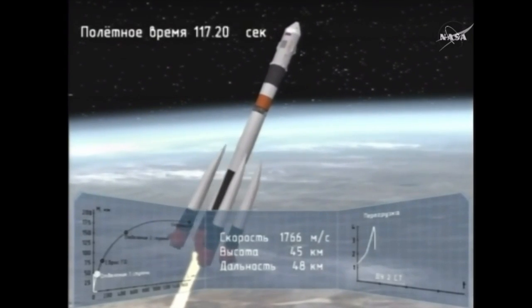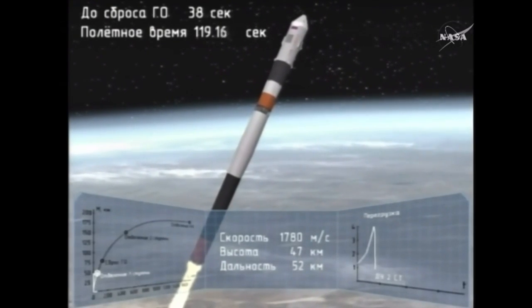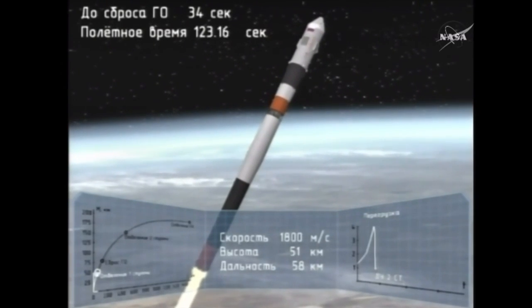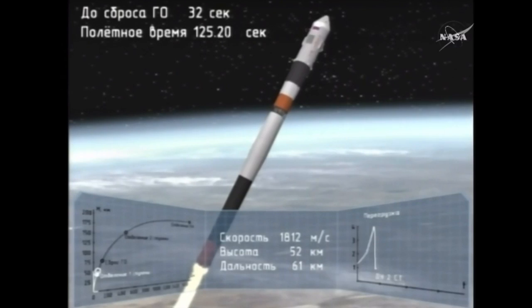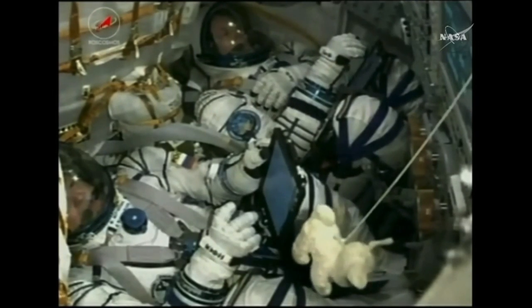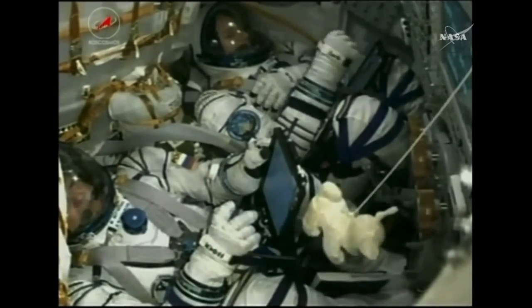We've gotten confirmation that the escape tower has been jettisoned and the first stage has been jettisoned. Those four strap-on boosters have completed their job and dropped away. The vehicle is already at an altitude of about 28 statute miles, with the Soyuz rocket traveling at about 3,350 miles an hour.